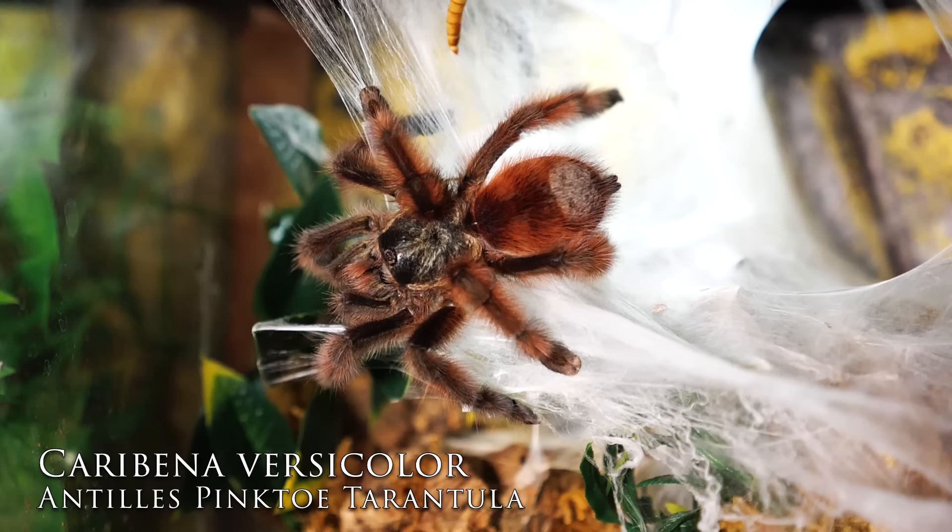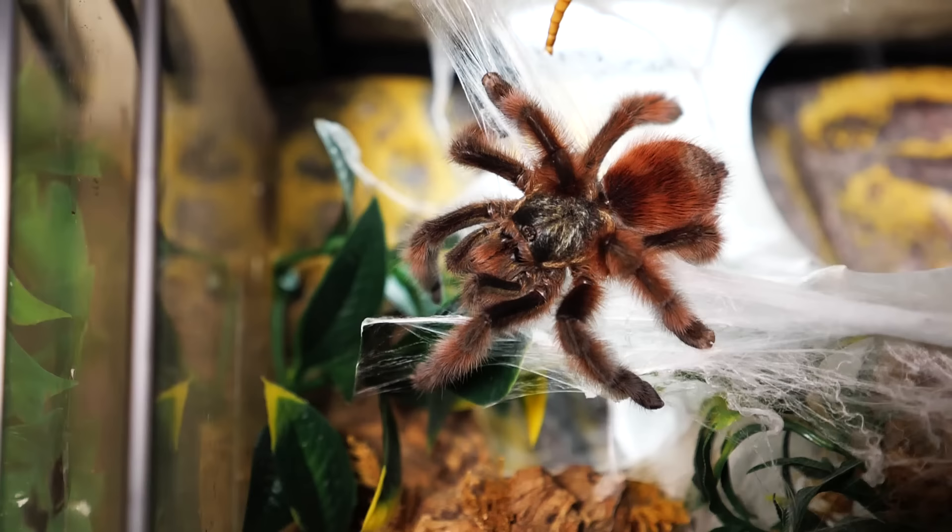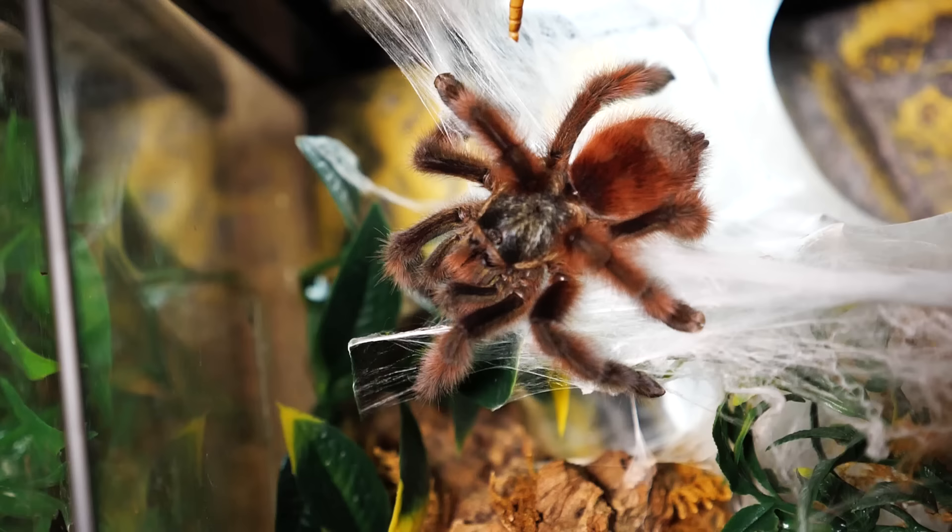The Caribena versicolor is brightly colored and probably my favorite thing about this tee is its incredible transformation from spiderling to adult. It looks extremely fluffy and is very, very gentle — always a crowd pleaser. When I post a picture of it on Facebook it almost always gets more likes than any other tarantula. Even right now mine's just hanging out in the open doing its thing, so you really can't go wrong with this tarantula.